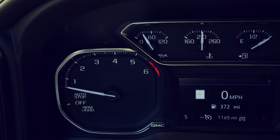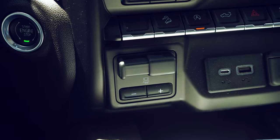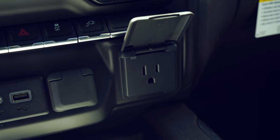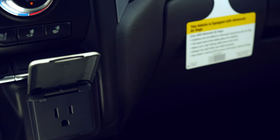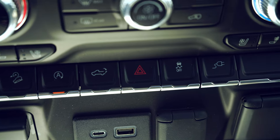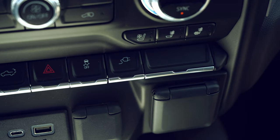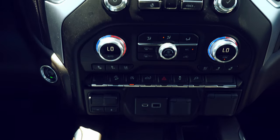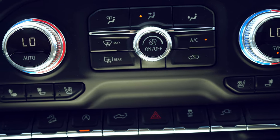You'll also notice this unit comes equipped with the auto stop-start engine feature. On your center stack you will find your trailer brake gain, hill descent control, bed light, as well as a micro USB, USB-C, and 12-volt outlet. The center stack also features wireless charging for cell phones, parking hazard, and traction control.